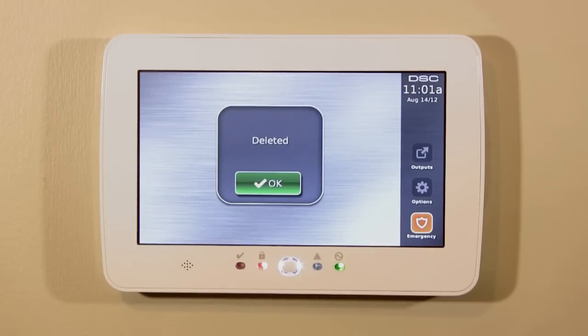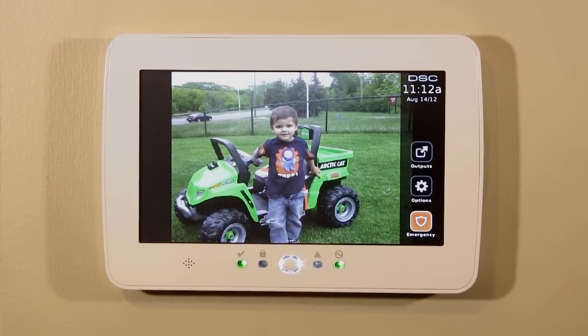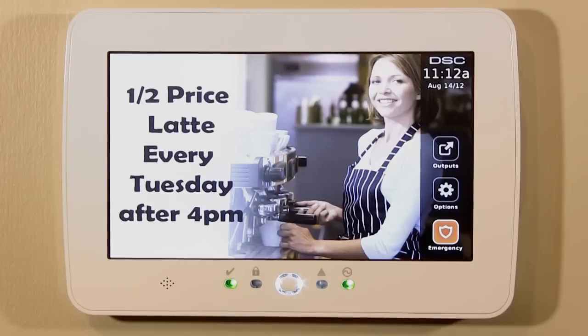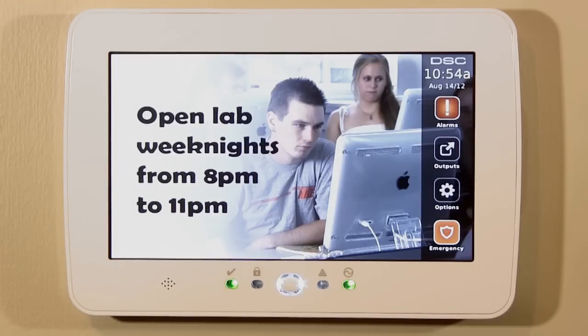In addition to securing property and people, another nice feature is the digital picture frame option. Simply insert a standard SD card with your favorite photos and view your latest pictures on the touchscreen — it's that easy. For businesses, this feature offers you the flexibility to display product features or information for employees as well.